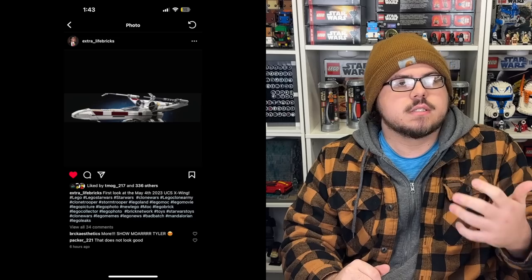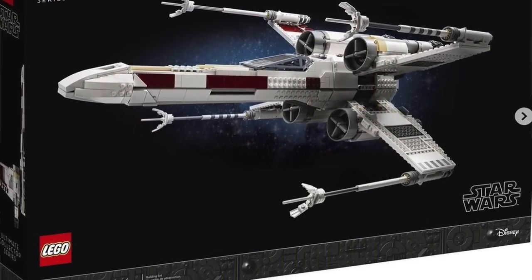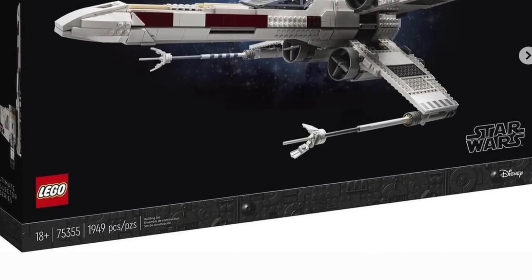We basically have known for a while this was going to get revealed at Star Wars Celebration this weekend, but it actually got revealed even earlier. I actually broke the news with the first image a little bit earlier today on my second Instagram account. Now we have official images of the box art, a couple out-of-the-box shots, and the minifigures. We have set number 75355, 1949 pieces, 18 plus, and it is the UCS X-Wing.